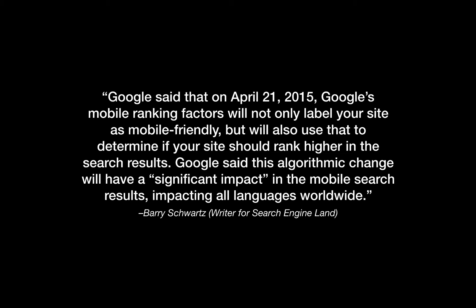Here's a quote by Barry Schwartz, who is a writer for Search Engine Land. Google said that on April 21st, 2015, Google's mobile ranking factors will not only label your site as mobile friendly, but will also use that to determine if your site should rank higher in the search results. Google said that this algorithmic change will have a significant impact in the mobile search results impacting all languages worldwide. So it doesn't matter where you are located in the world — having a mobile friendly site has a significant impact on mobile search results.